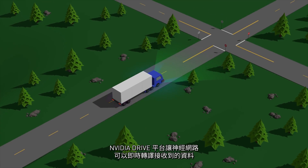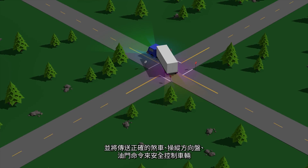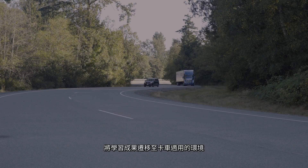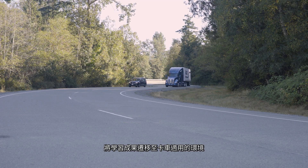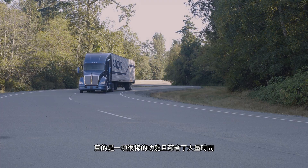The NVIDIA Drive platform lets the neural network interpret incoming data in real-time and send the proper commands to braking, steering, and throttle to control the vehicle safely. That idea of being able to transfer that learning into our environment has a lot of power, and it really can save a lot of time.